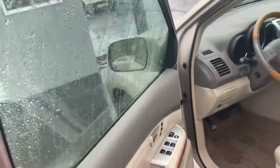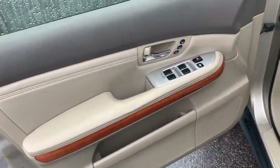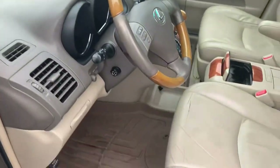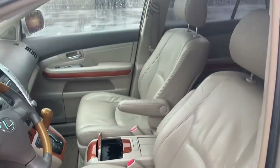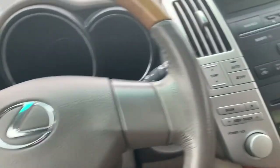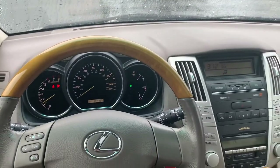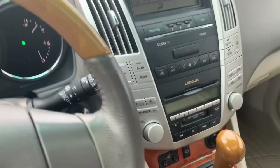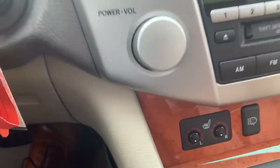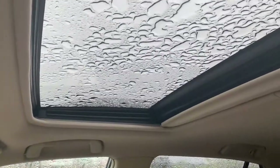Go on to the driver's side and I'll kick it on. It's got heated seats and headlight wipers. Really for 2004, it's in really nice shape. Sunroof of course.